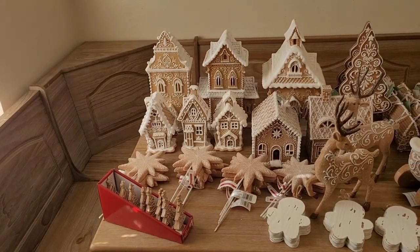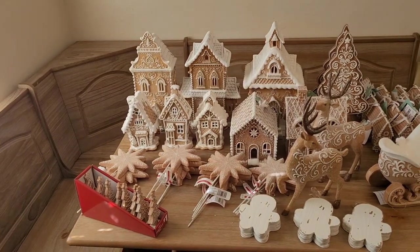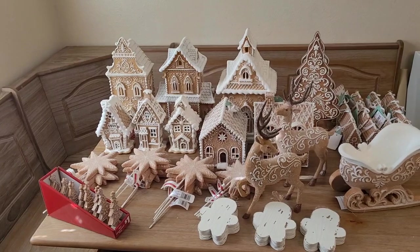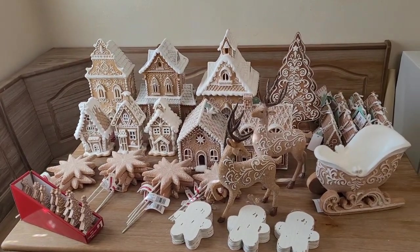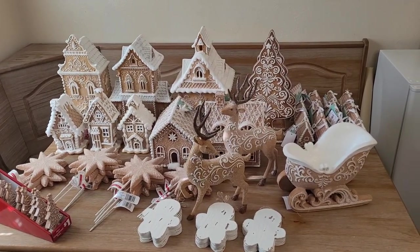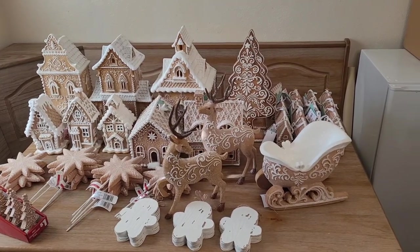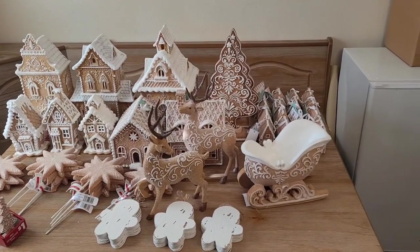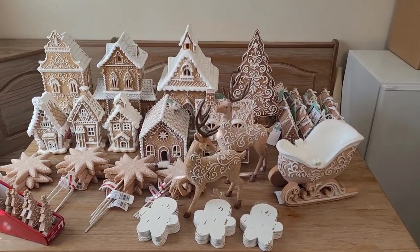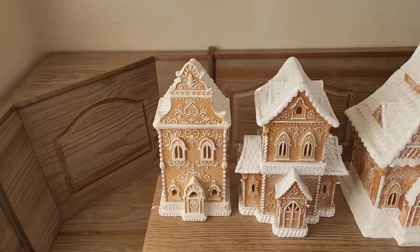Hey guys, it's Cassandra and welcome to my channel Create with Cassandra. In today's video I'm going to be showing you a haul of gingerbread items that I have from this year as well as last year. Gingerbread is a very popular theme as far as Christmas goes, so I just want to show you what all I have and let you know the places that I got these items from, so that if you are looking for gingerbread items you'll know some different places to look. With that being said, let's get started.